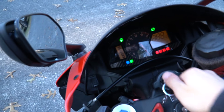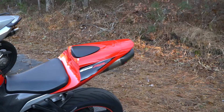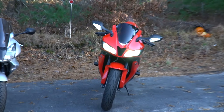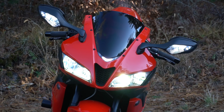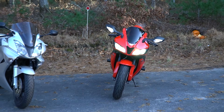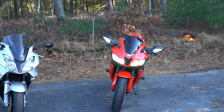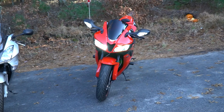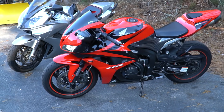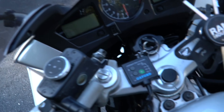Let's start both bikes — they haven't been started in weeks. We'll start the 600 first since it's the quieter one. Look at those beautiful LED lights and integrated turn signals in the mirrors. Just a gorgeous bike — absolutely stunning. It looks so much better in real life than on camera, even with a good camera. Beautiful, beautiful bike — can't get over how good it looks. While she warms up, we'll start the VFR 800.